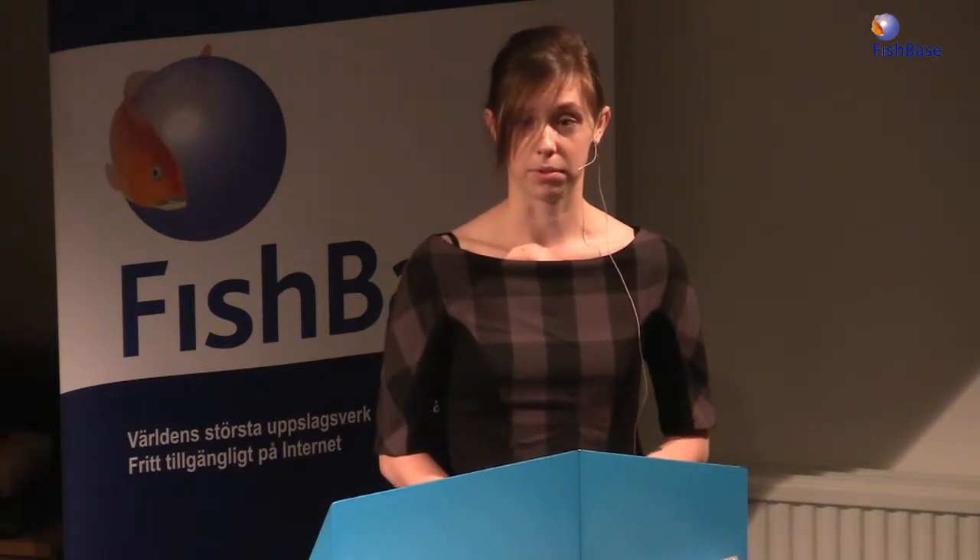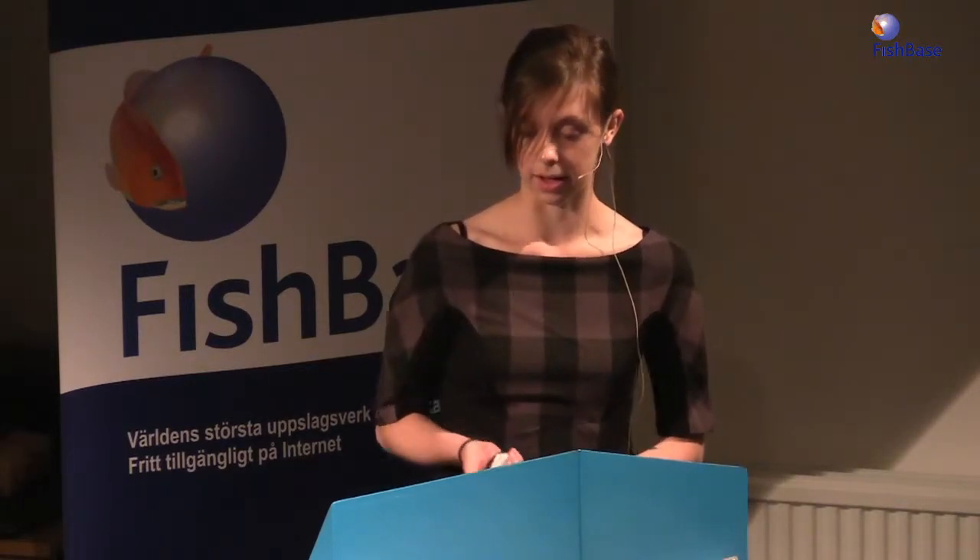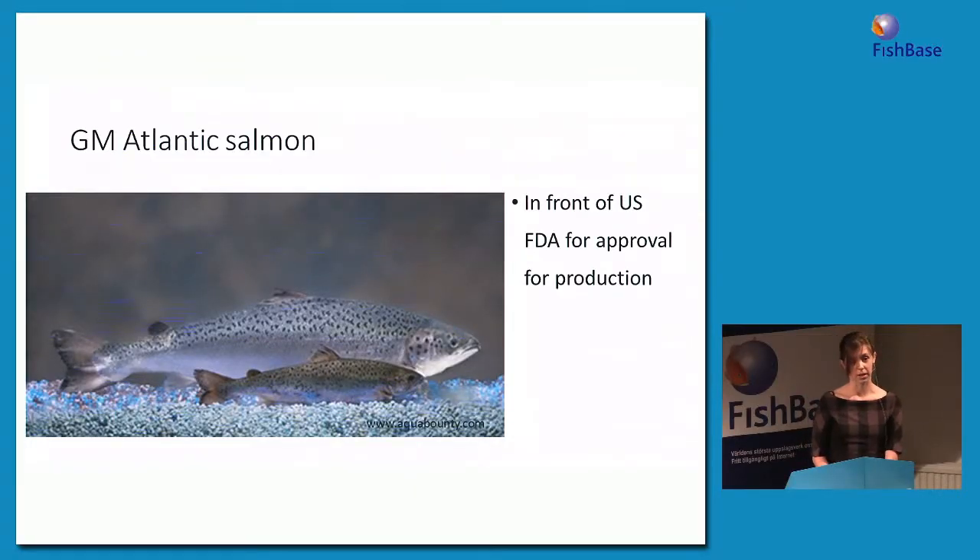We understand the potential impacts of hybridization between transgenic organisms and closely related species better in plants than in animals. Currently there are no genetically modified animals approved for human consumption, but this could soon change with the genetically modified or transgenic Atlantic salmon. In this photo I'm showing a transgenic fish in the background, and in front of him that smaller fish is actually his full sibling. This photo was taken when those fish were the same age — as you can see, the transgenic salmon grow a lot faster.